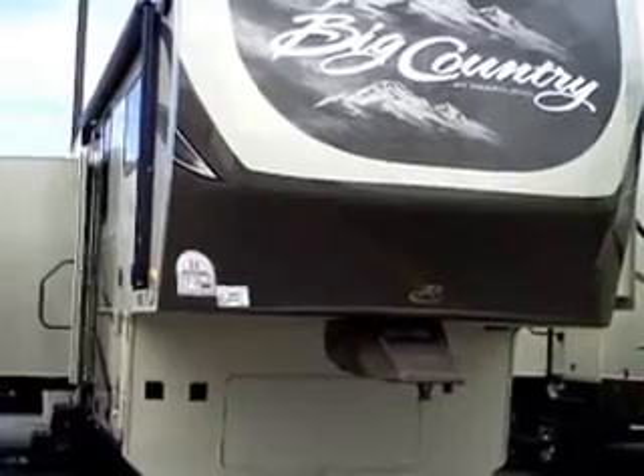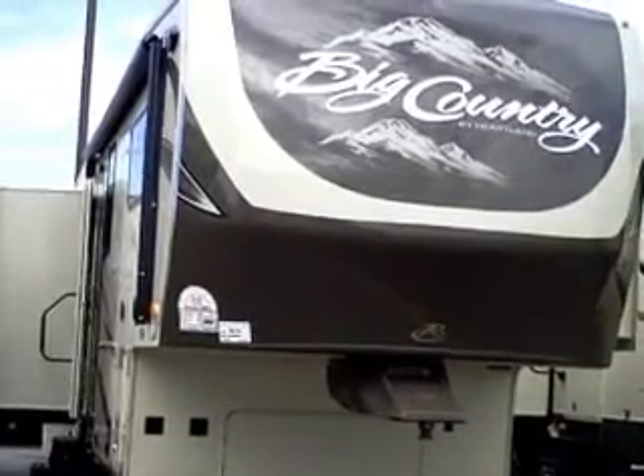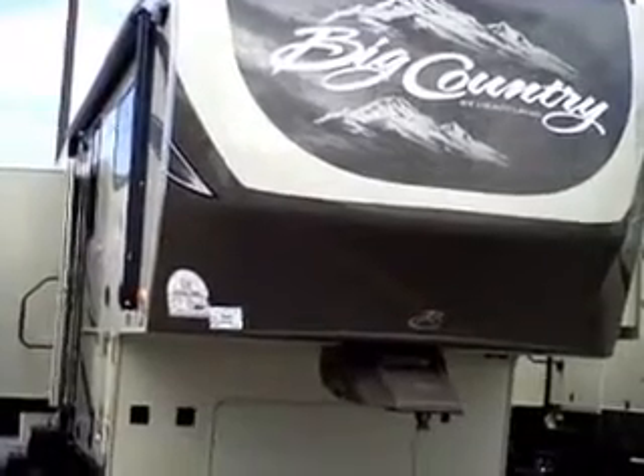Hello, my name is Andy Johnson. I'm at Bullion RV in Duluth, Minnesota. Today I want to take a little bit of time and show you our brand new 2012 Big Country 3250TS.